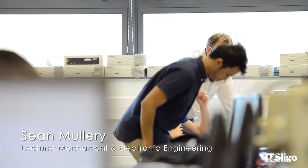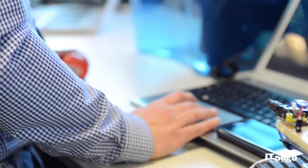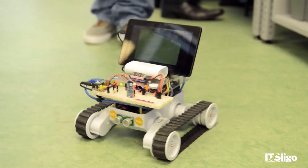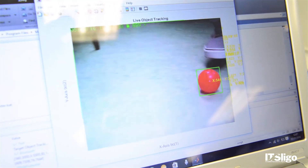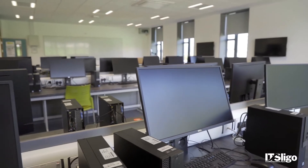Our level 7 in electronic engineering is all about the design and development of electronic gadgets. These might be for medical devices, for control of manufacturing systems, or for control of autonomous cars. There really is no limit to what you can do, and if you look at the consumer devices you have all around your house and in your pocket, that is all electronic engineering.